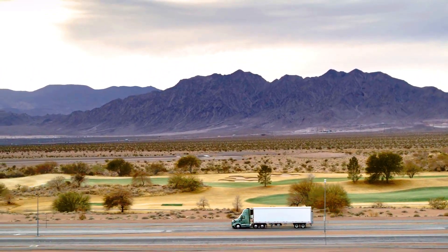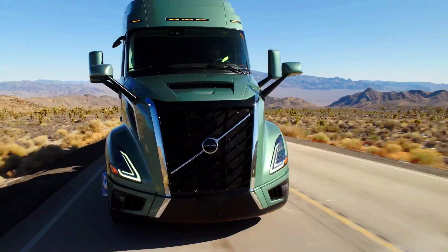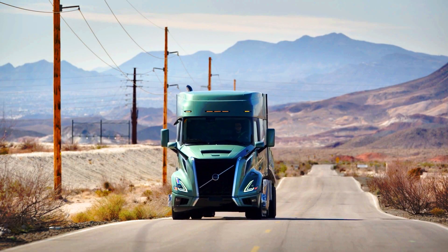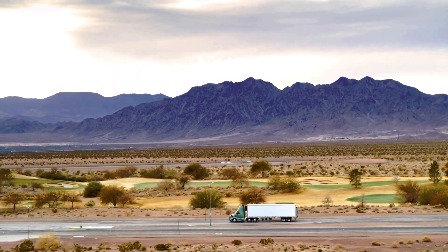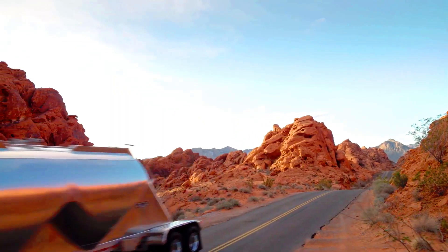Here's a table summarizing the key differences for the Volvo FH Aero: Focus — long-haul fuel efficiency. Aerodynamics — highly optimized for fuel saving. Powertrain — diesel, gas, and electric including FH Electric. Driver Comfort — spacious cab, advanced suspension, climate control. Technology — advanced features like I-See Predictive Cruise Control.